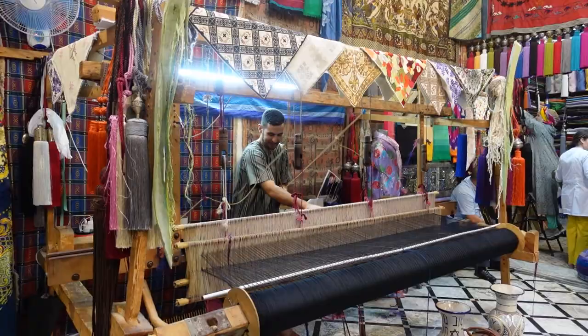It turns out we went into a shop selling lots of different types of fabrics — things like dresses, bedspreads, and scarves.